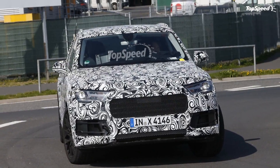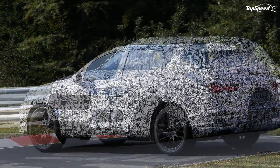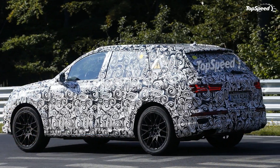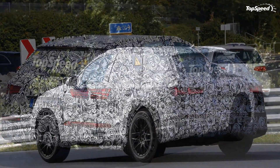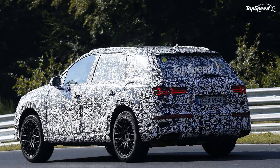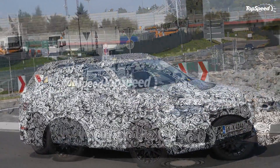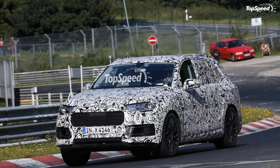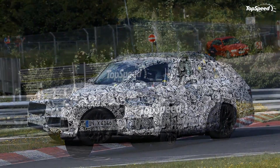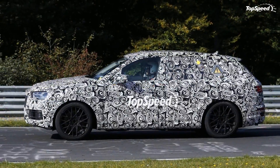The 2016 Audi Q7 Plug-in Hybrid. Audi joined the ever-growing SUV market in late 2005 when it unveiled the Q7 full-size at the Frankfurt Motor Show. Audi launched the SUV in North America for the 2007 model year and since then it has received numerous gasoline and diesel powertrains. Although the German brand showed a hybrid Q7 concept as early as 2005, Audi didn't develop a production model for the first-generation Q7.